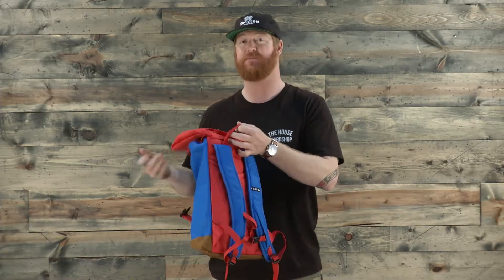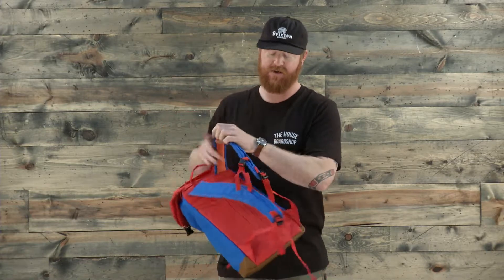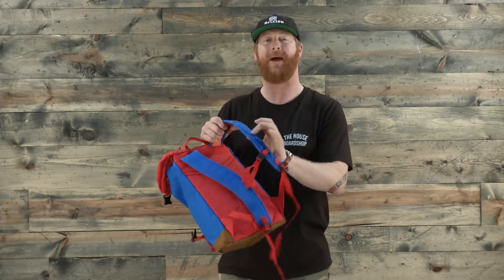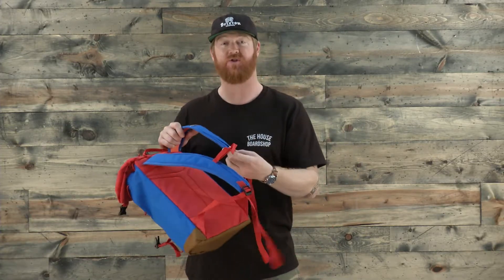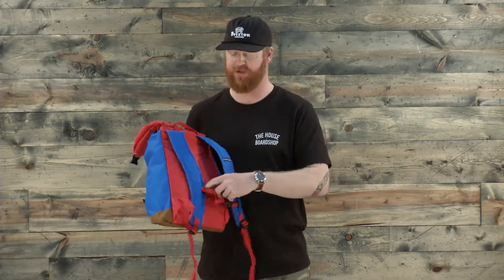There's a lot of adjustability, so you can kind of grow into this. You can also use it as a hand-me-down. There are fully adjustable ergonomical padded shoulder straps with a sternum strap that keeps the straps on your shoulders, and then a fully padded back.